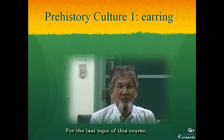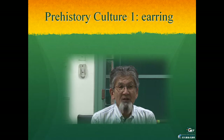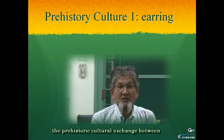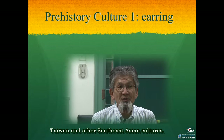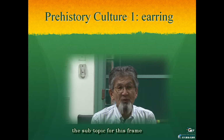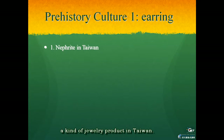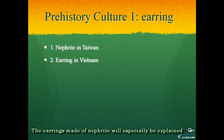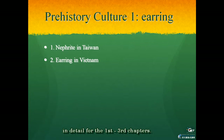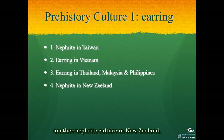For the last topic of this course, I will discuss this time and next time the pre-historical cultural exchange between Taiwan and other Southeast Asian cultures. The first subtopic is about the exchange of nephrite, a kind of jewelry product in Taiwan. The earrings made of nephrite will be explained in detail for the first to third chapters, and in the last chapter I will introduce another nephrite culture in New Zealand.